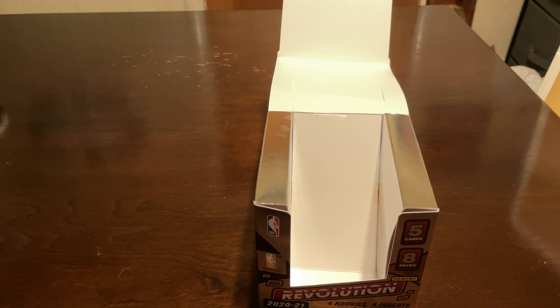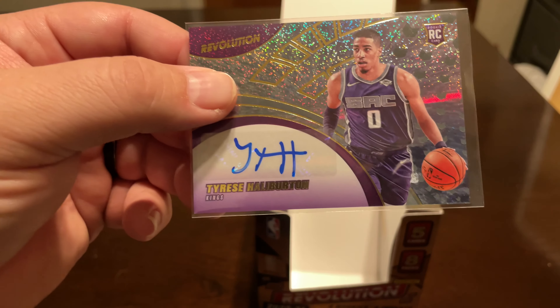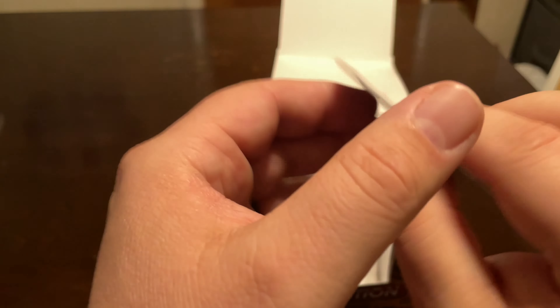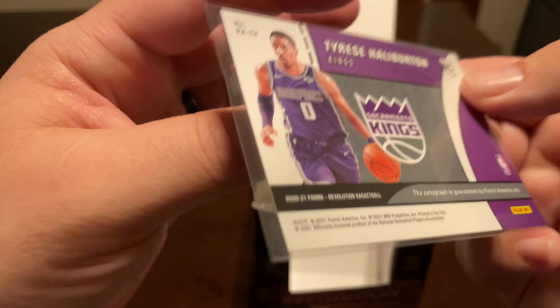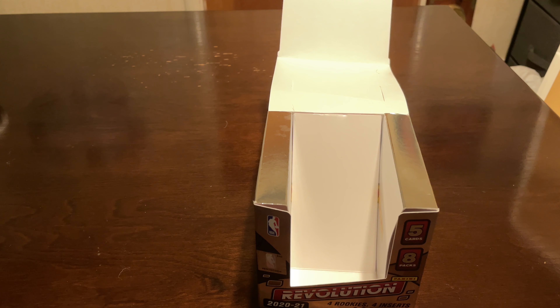I had a couple of his autographs already. I ended up selling one and kept the other one — they're both numbered to 23 — but now I got one in a Sac uniform. I'm so happy to have this. To me, this is a great box — not only did we hit that one, I'll show the other couple hits I had to kind of go over them.